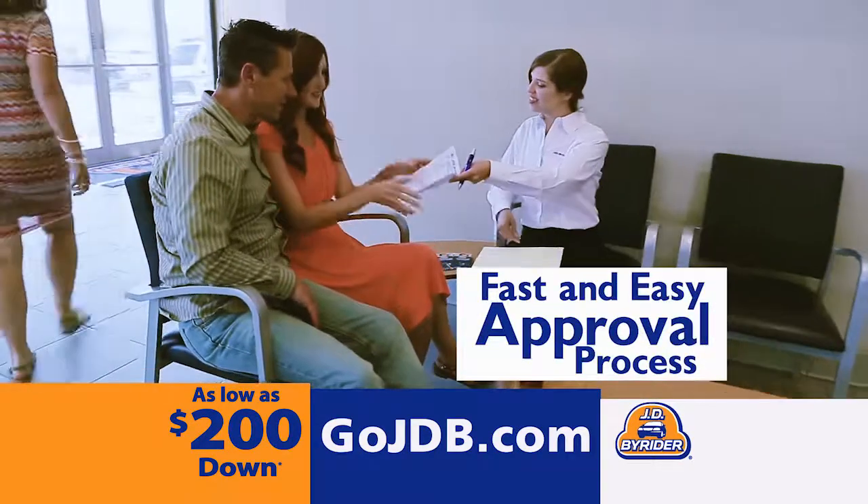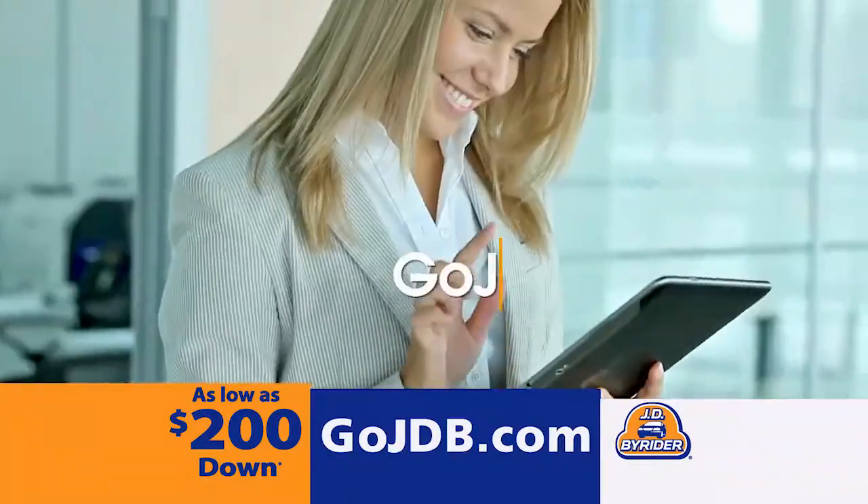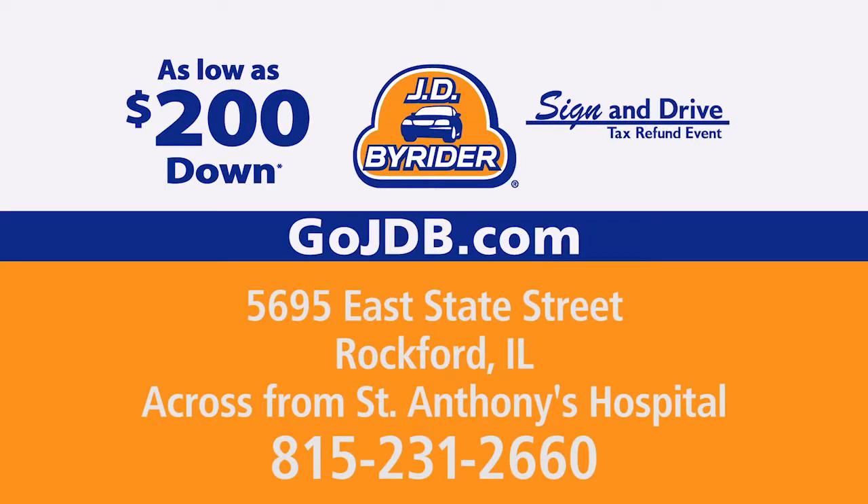Our fast and easy approval plus sign and drive process can put you in a great car with an affordable payment today. Get started at GoJDB.com. JD by Riders.